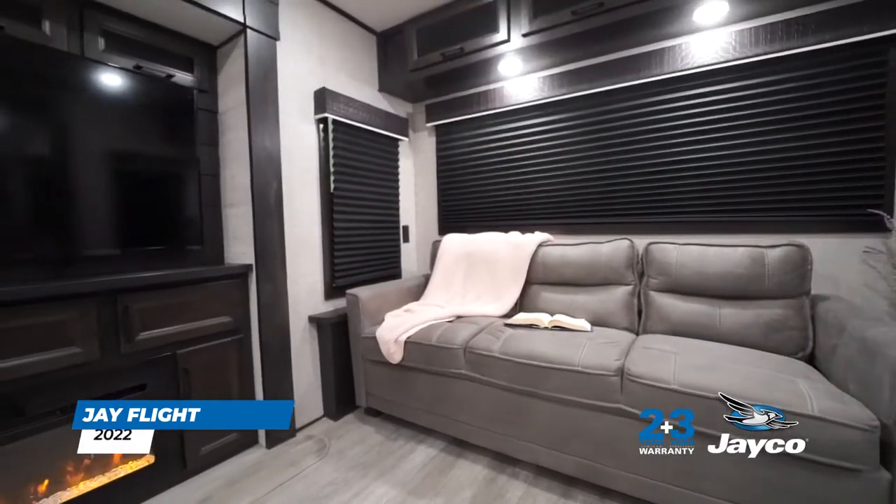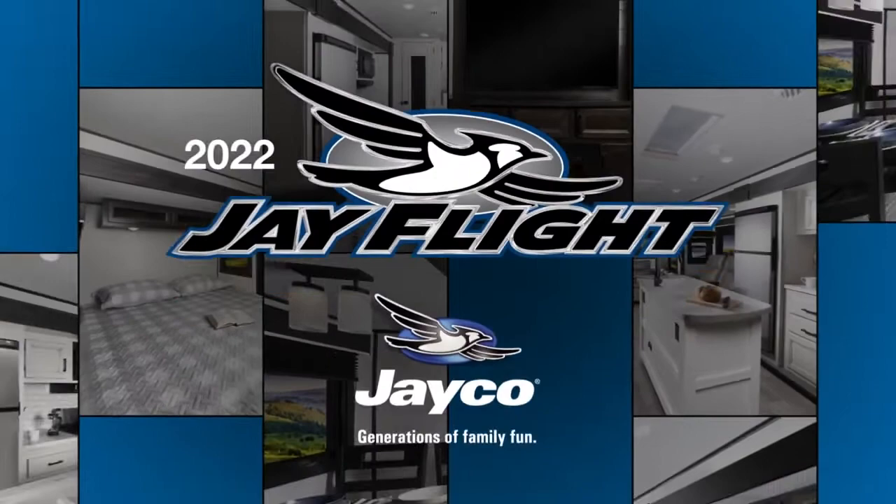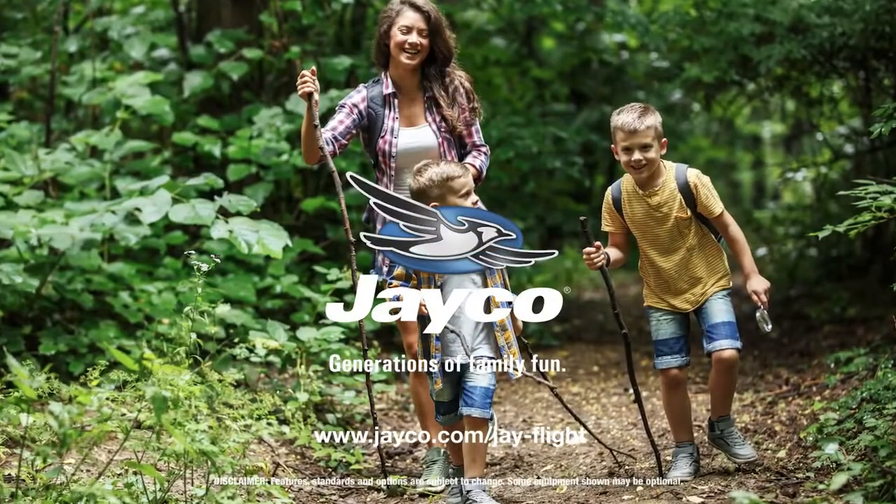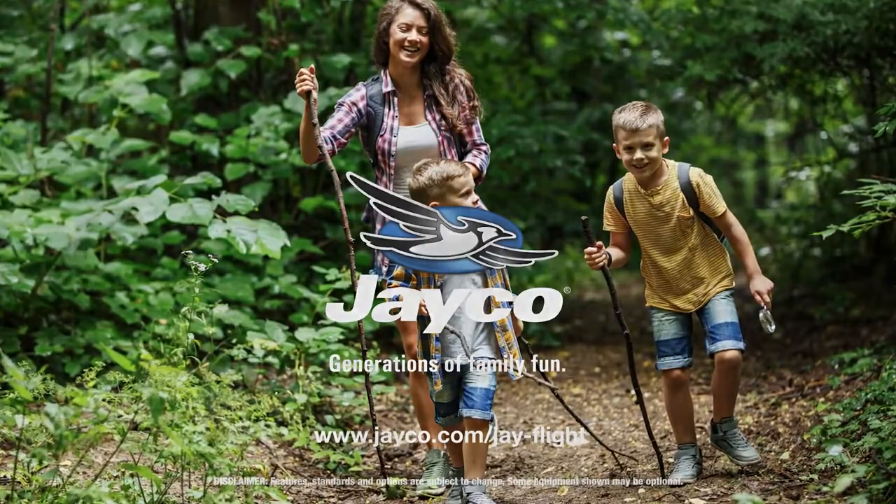Fresh interior design choices for 2022 and Smart RV technology are sure to keep J-Flight among the most sought-after trailers on the market. We'll see you next time.